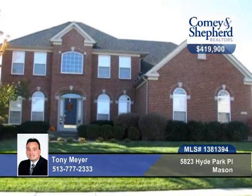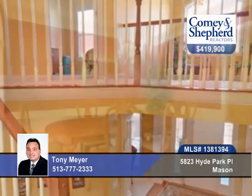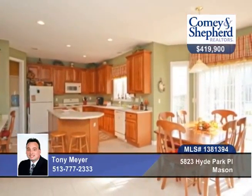Here's a gorgeous four-bedroom, two-bath home in desirable Parkside. There's a dramatic open entry, gourmet eat-in kitchen with oversized island, 42-inch cherry cabinets, a planning desk, and butler's pantry.